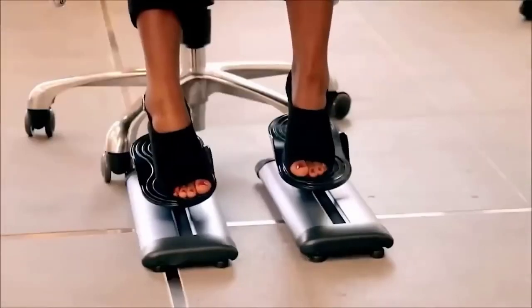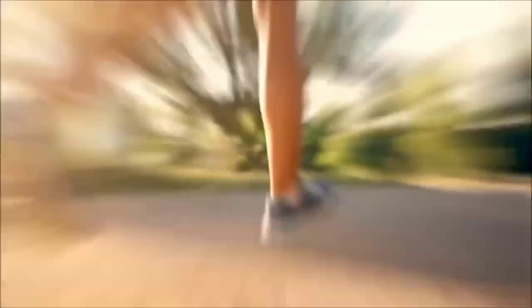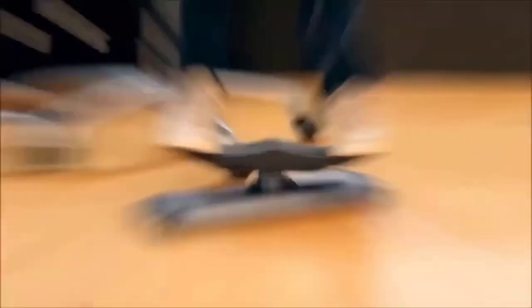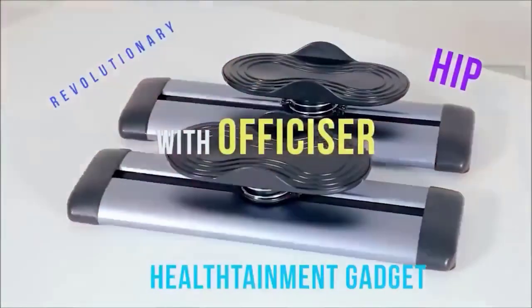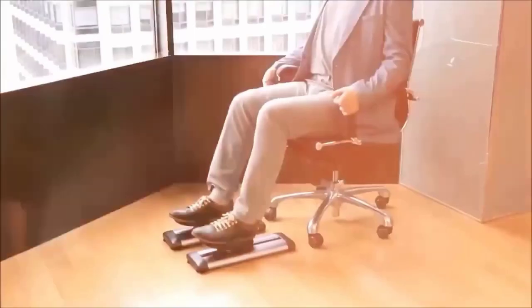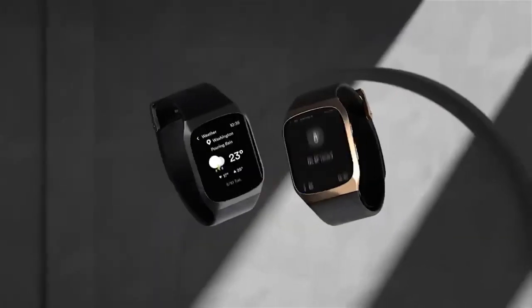This is a very useful device for people who spend a lot of time at a computer or have sedentary work — it simulates walking, which is very important for blood circulation. Speed, distance traveled, and other useful data are tracked through the app. It is also possible to adjust the direction and choose transport in one of two modes: use both feet at once or one at a time. There is a choice between rollerblades, a bicycle, and a skateboard.